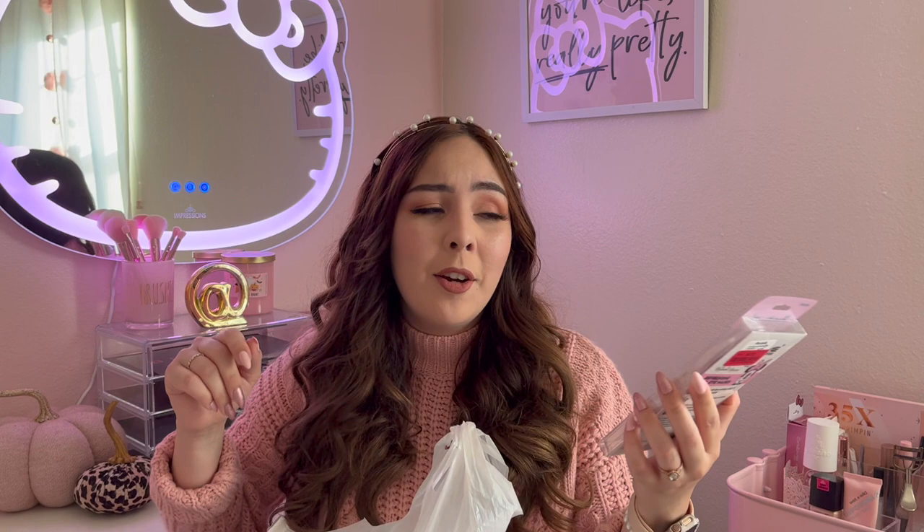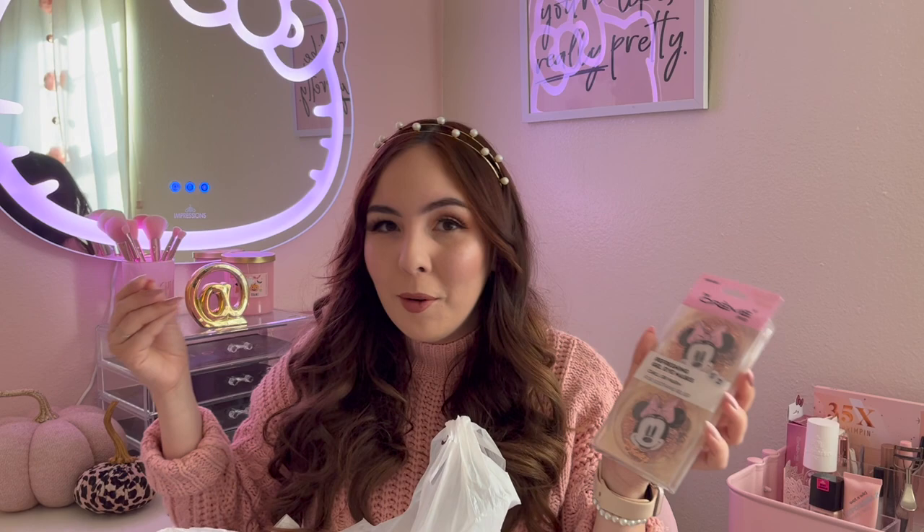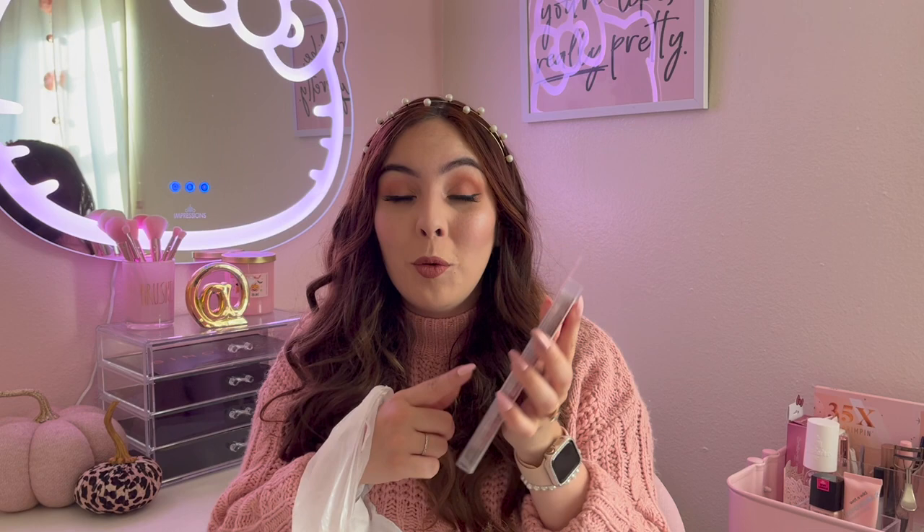The next item is actually for my baby girl. These are refreshing gel eye masks — the Creme Shop x Minnie Mouse collection — and this one was on clearance for $4. I got these for her because she's going to be Minnie Mouse for Halloween. I'm probably going to throw them in the freezer and use them as cool packs for her little boo-boos — a cute Minnie Mouse ice pack.